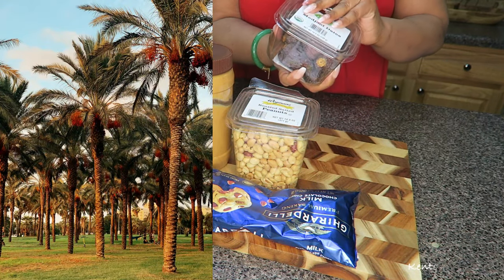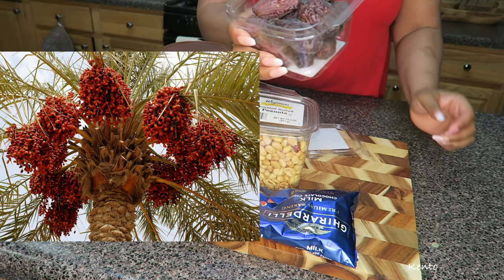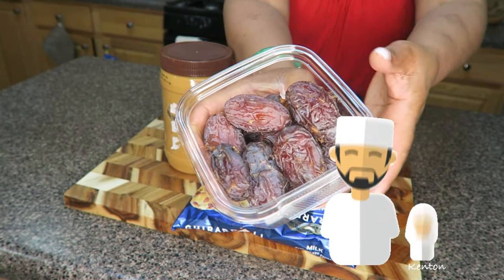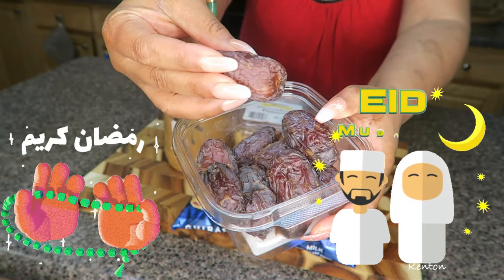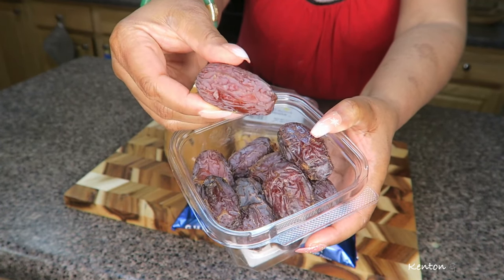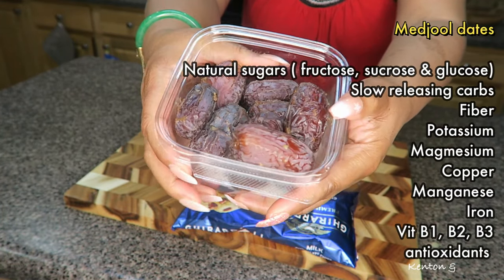For those who don't know, dates are originally a Middle Eastern delicacy. Growing up in Nigeria as a child, I did not like dates at all. They were often offered during celebrations or after fasting during Ramadan. I just didn't like the texture and how sweet it was. But now as an adult, looking at the nutritional facts, I'm like, wait a minute.